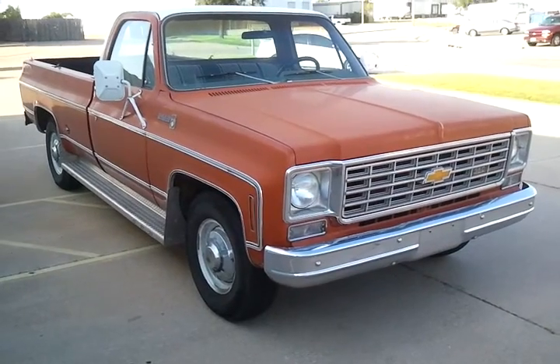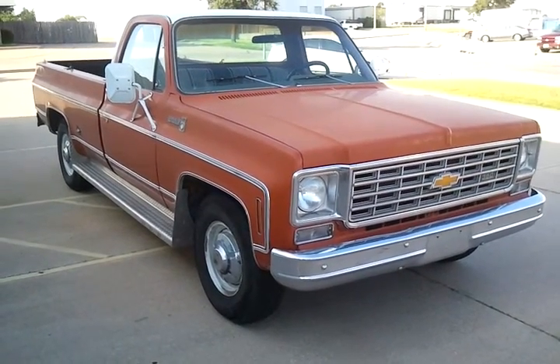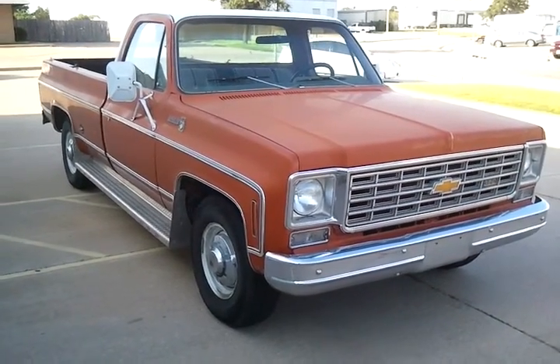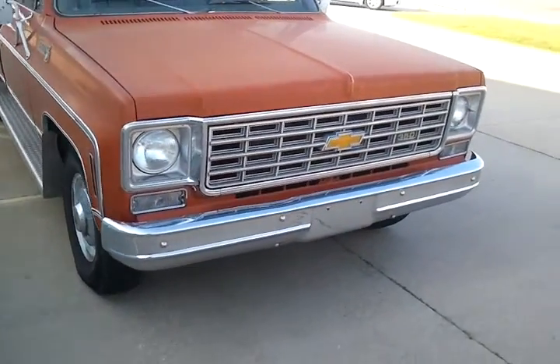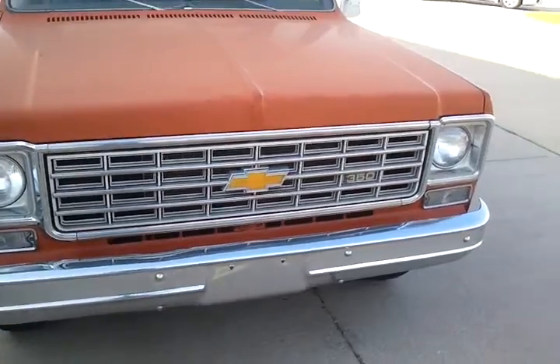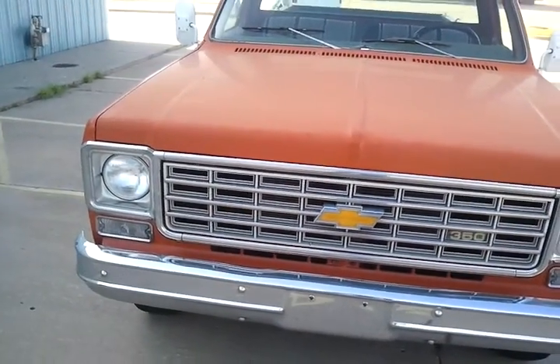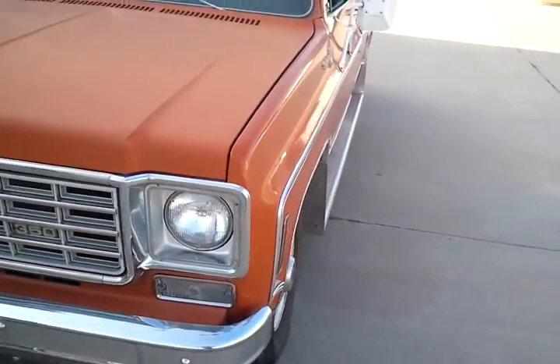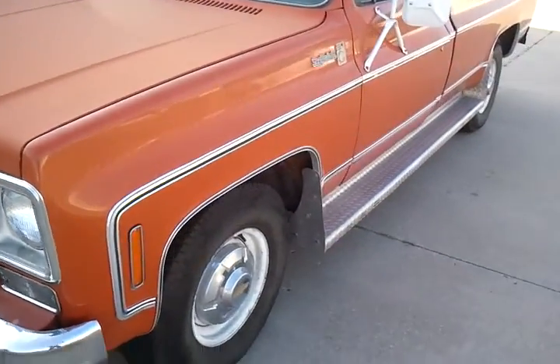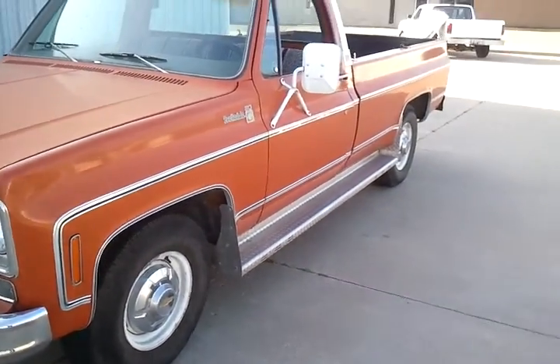It probably has 149,000 miles on it. It shows around 49 — that's probably correct, but there's no way to verify after 15 years. Nobody really remembers. It's a 350 V8. It's been replaced a while back. I've driven this truck and used it a few times. Runs and drives good.